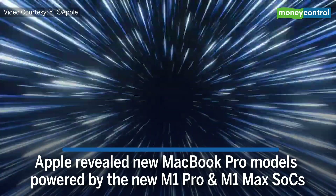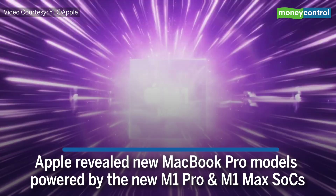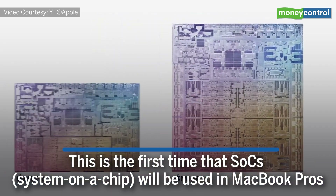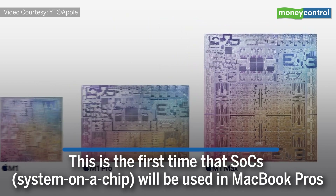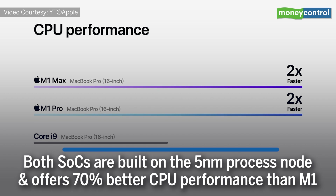Apple has revealed new MacBook Pro models powered by the new M1 Pro and M1 Max SoCs. This is the first time that a system-on-a-chip will be used in MacBook Pros. Both SoCs are built on the 5nm process node and offer 70% better CPU performance than M1.